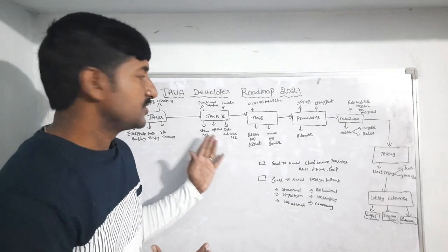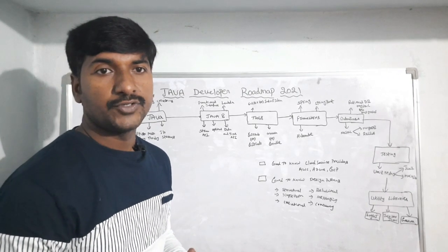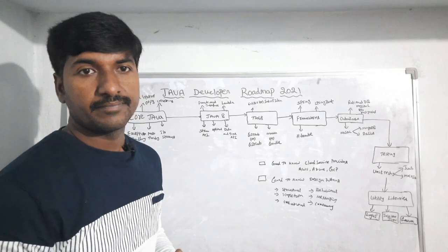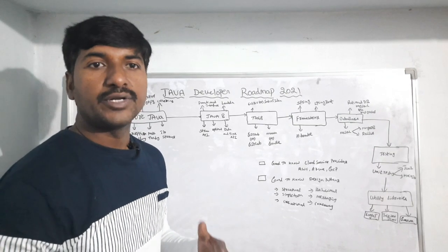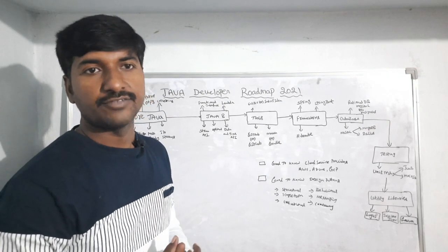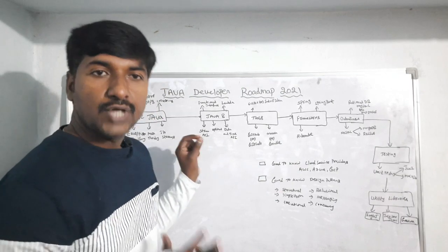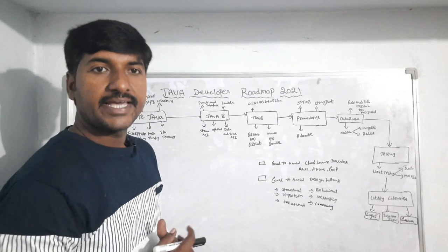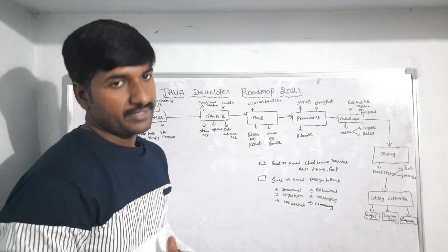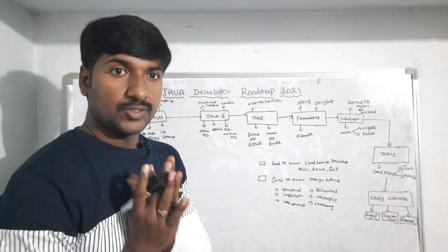Once you become comfortable with Java basic concepts, you have to move to Java 8, because nowadays Java 8 is very important for a Java developer. If you have not yet learned Java 8, you should definitely learn it in 2021, because it will make you write code much more easily. From Java 8 you have to focus on functional interfaces, lambda expressions, Stream API, Optional, and the Date and Time API.